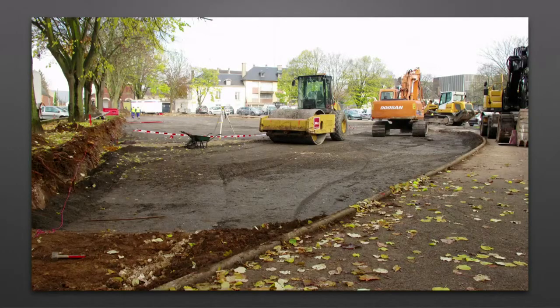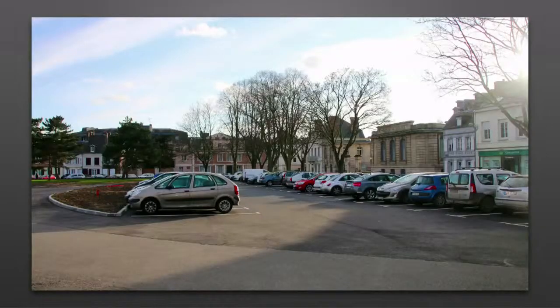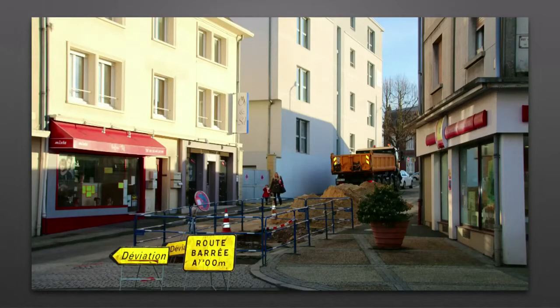Grosse bouffée d'oxygène Place de la République en cette fin d'année 2013. 50 nouvelles places de stationnement ont été créées pour absorber le flux de véhicules supplémentaires liés à l'installation de l'agglomération sur l'île Autorel. 2014 devrait suivre sur la même lancée, que ce soit en centre-ville ou dans les quartiers.